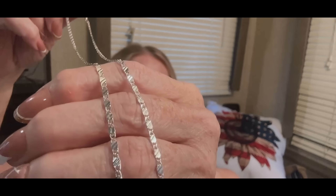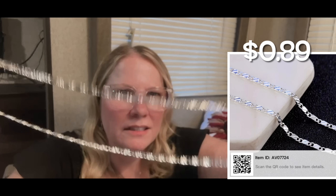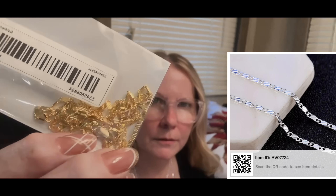I got a chunky slice chain necklace in silver — 30 inches long for 89 cents. It's pretty and chunky enough that I probably can't add a charm, but that's exactly what I wanted. I also got the same style in gold for 89 cents as well. The gold actually looks like a proper yellow gold.